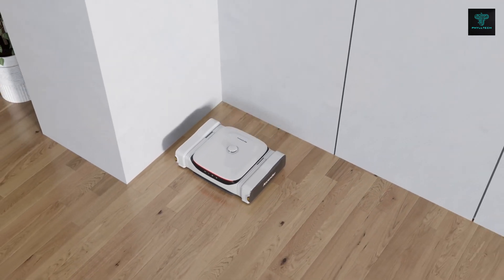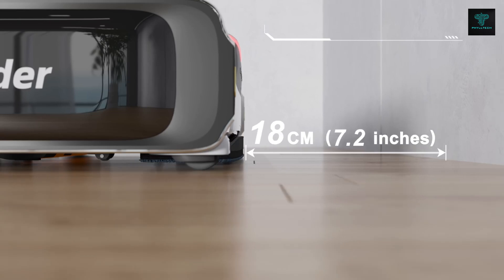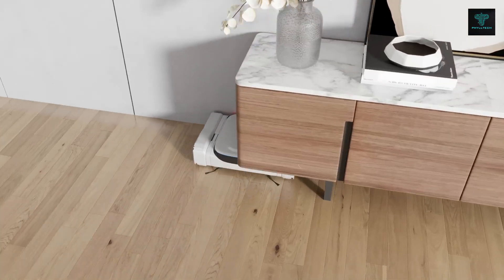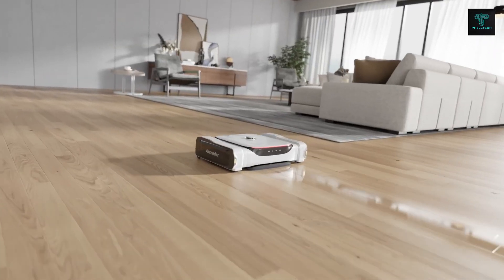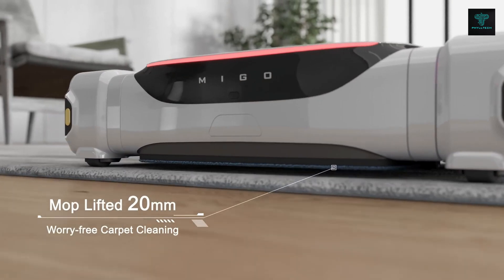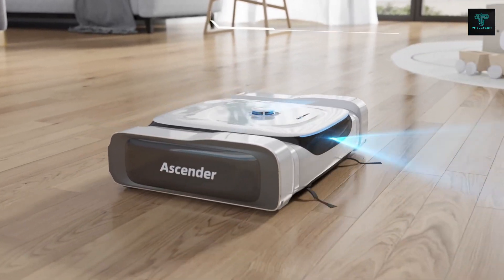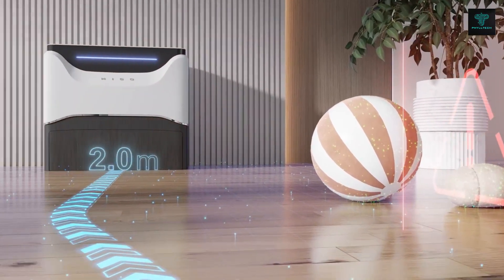The Ascender boasts a LiDAR Vision transformer-based AI solution for superior environment sensing and obstacle avoidance. Its omnidirectional wheels enable lateral movement, while its innovative pivotable brushing system ensures effective cleaning even for larger debris like coffee beans or pet food. Powered by a 12,000 mAh battery, the Ascender can clean up to 500 square meters on a single charge, providing comprehensive, hands-free home cleaning.